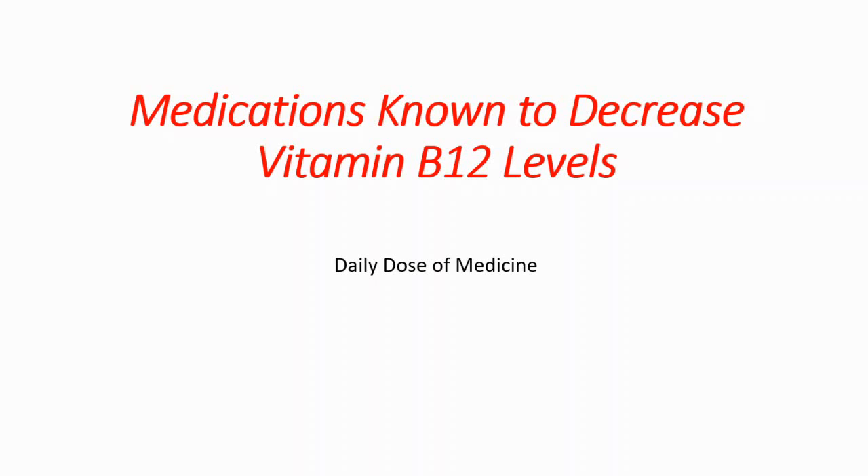In this episode we are going to talk about medications that can be causing vitamin B12 deficiency. These medications are known to decrease vitamin B12 levels.